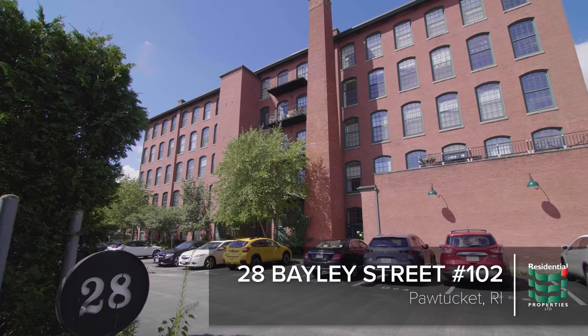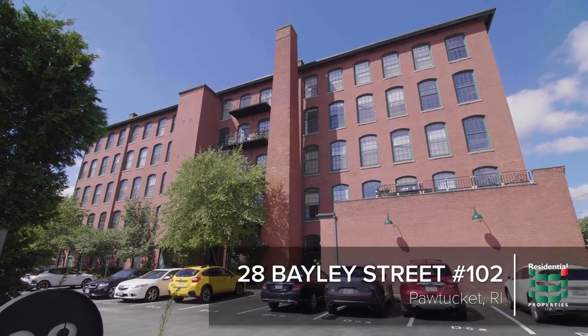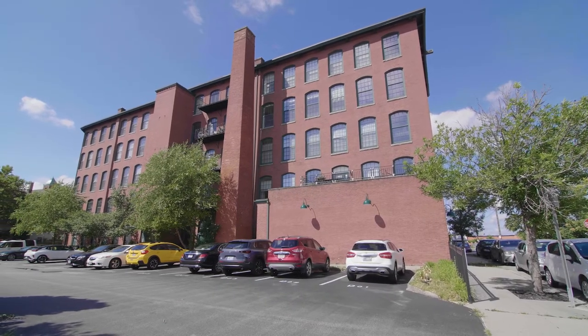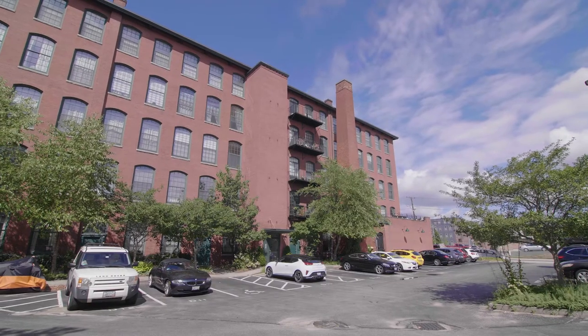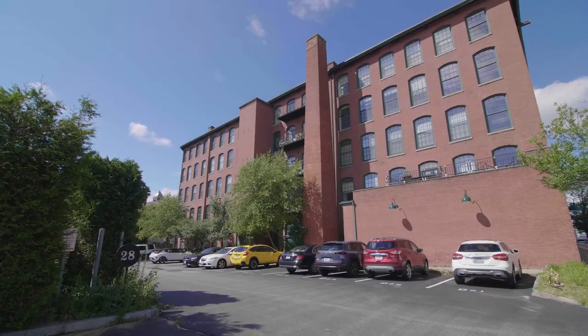This amazing two-level townhouse is a legal live-work loft allowing for use as a gallery or similar business. Its sleek styling and modern vibe make it a perfect pad for emerging artisans or anyone looking for a character-filled property.